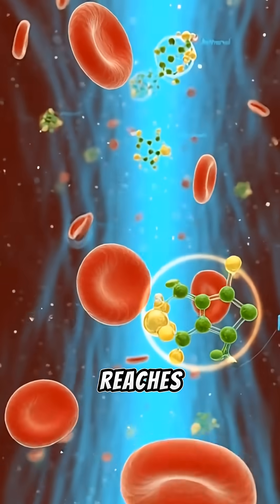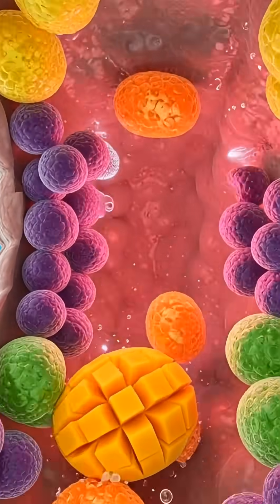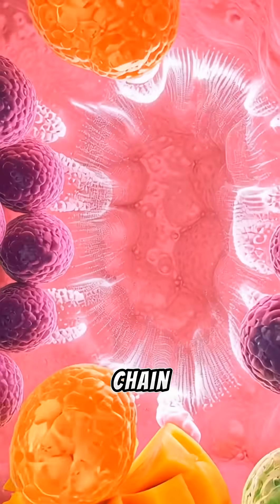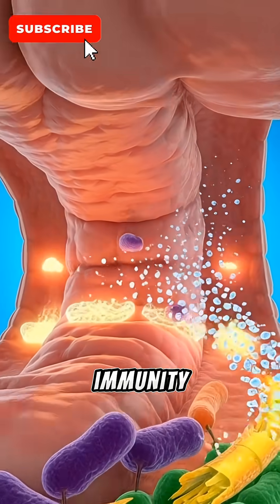Meanwhile, mango fiber reaches the colon, where friendly bacteria break it down. This fermentation produces short-chain fatty acids — natural compounds that strengthen the gut lining and support immunity.